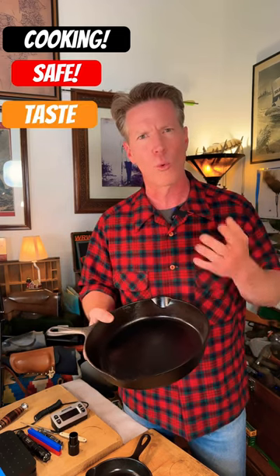Cast iron — we all know the benefits. We know that they cook the best, they're safe, and boy, nothing tastes better than something that's been cooked in a real skillet.